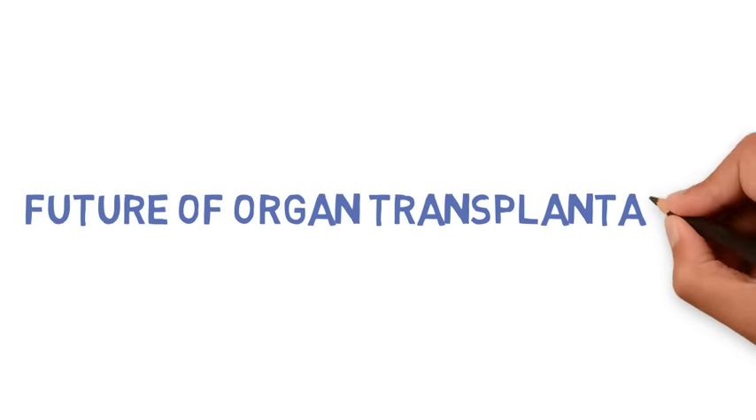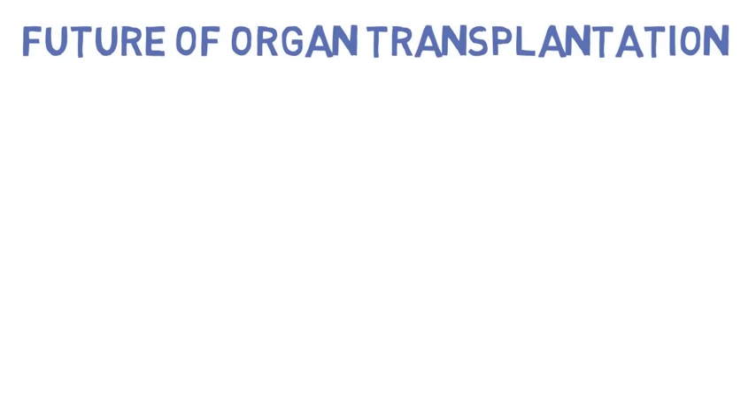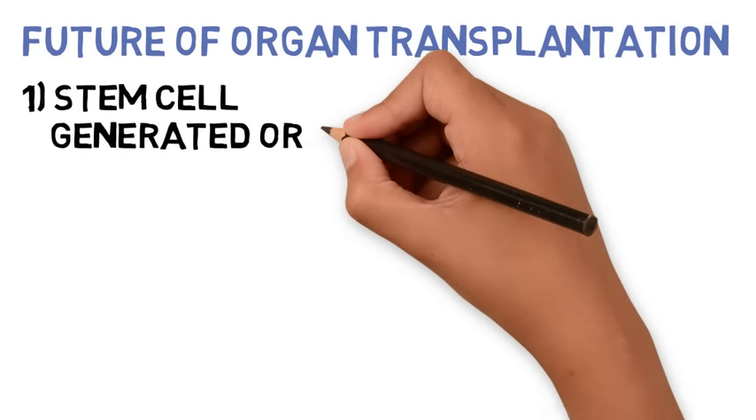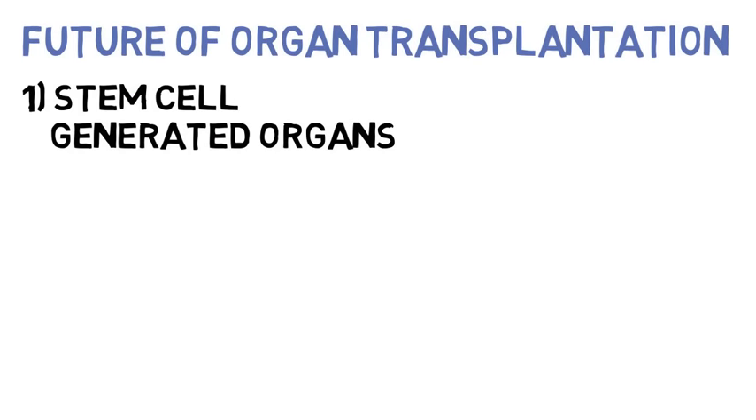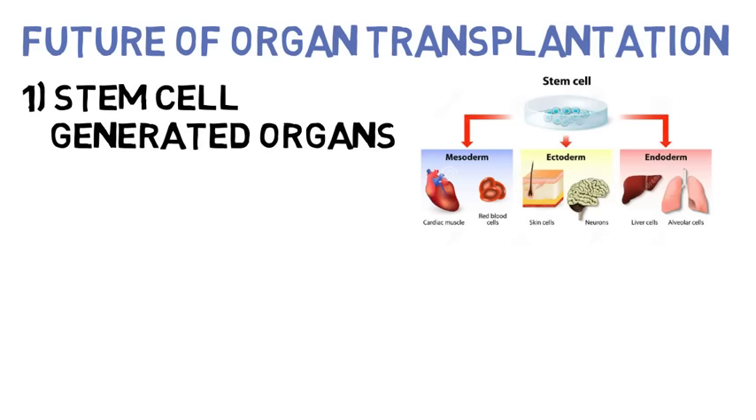Moving forward, the future of organ transplantation looks very bright. Currently, there's research being done which looks at possible alternatives for organ transplantation that may completely eliminate the possibility of organ rejection. The first is stem cell generated organs, which uses a recipient's own stem cells, which have the ability to differentiate into any cell in the body to replace damaged cells of an organ.